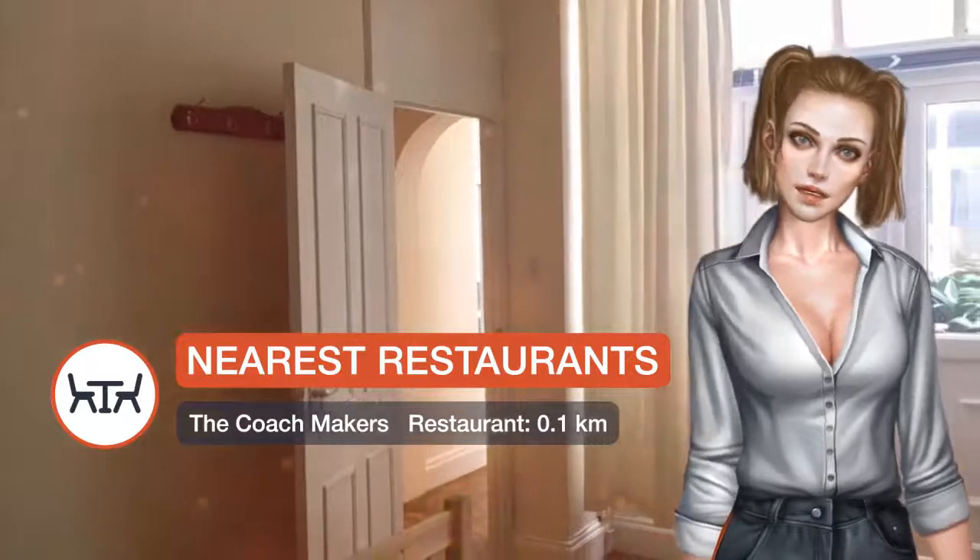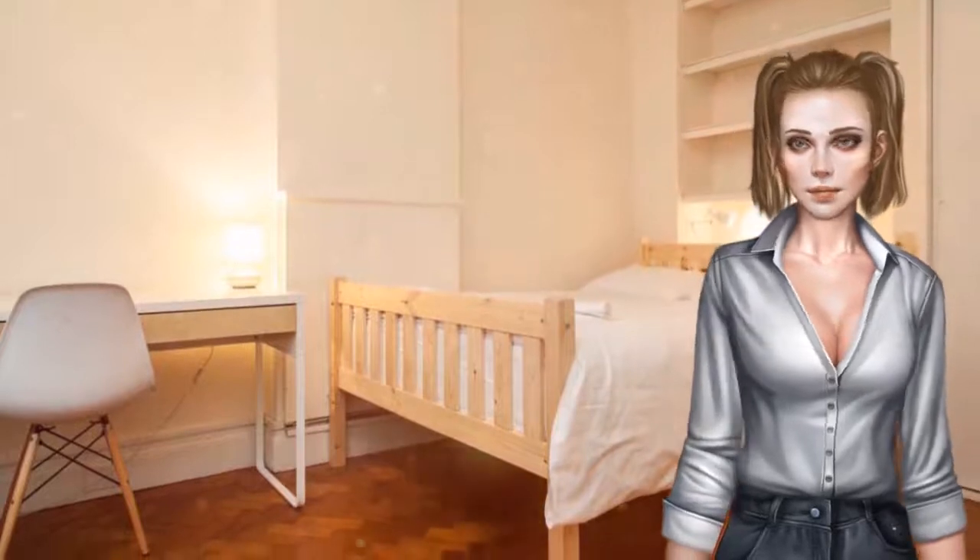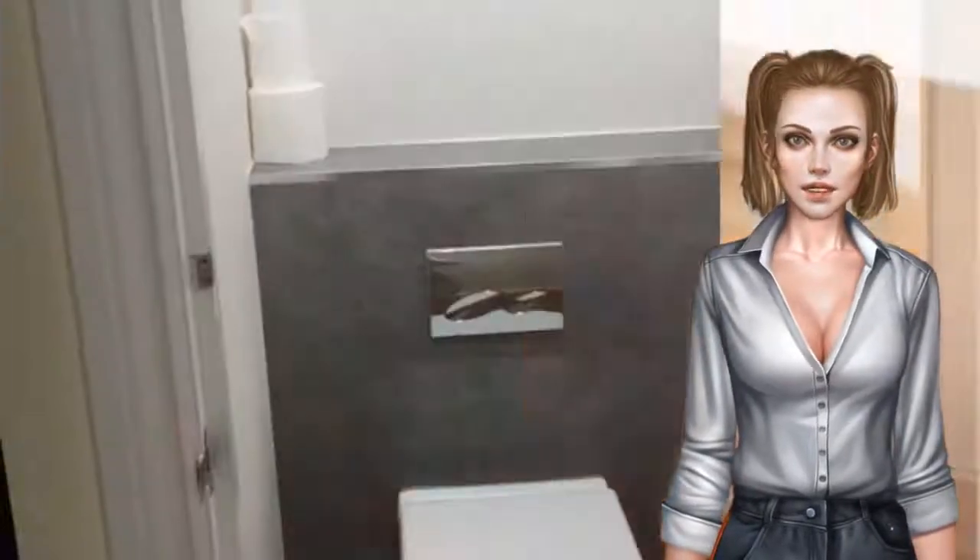London City Airport is 16.1 kilometers from the property. Westminster Borough is a great choice for travelers interested in shopping, parks and city walks.